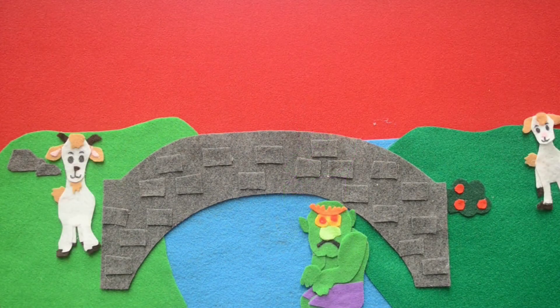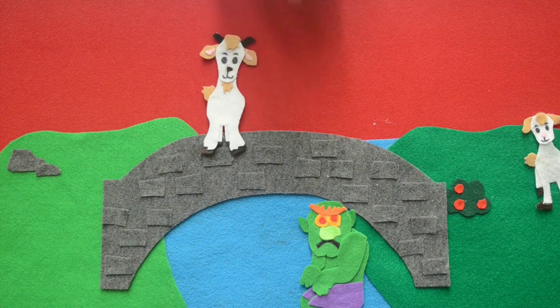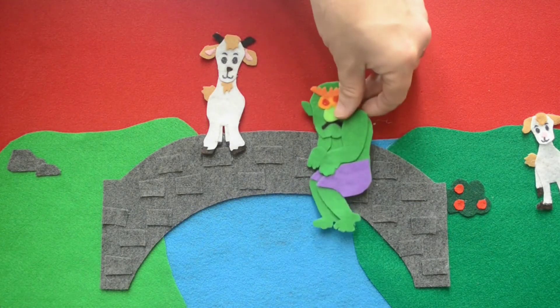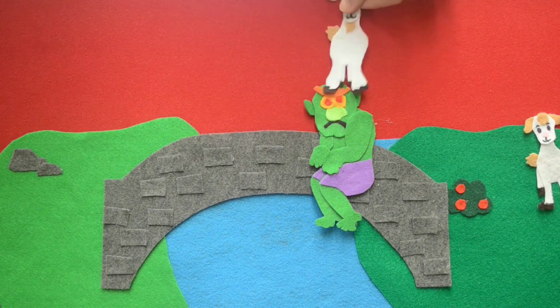A little later, the second billy goat Gruff came to cross the bridge. Trip, trap, trip, trap, trip, trap went the bridge. 'Who's that tripping over my bridge?' roared the troll. 'Oh, it's only I, the second billy goat Gruff, and I'm going up to the meadow to make myself fat,' said the billy goat, and his voice was not so small. 'No you're not,' said the troll, 'for I'm coming to gobble you up.' 'Oh, please don't take me. Wait a little till the third billy goat Gruff comes — he's much bigger.' 'Well, very well, be off with you,' said the troll.